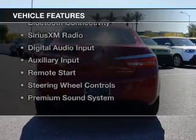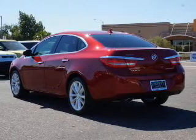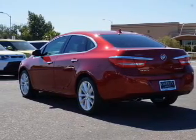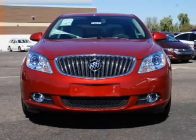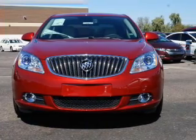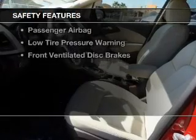The features include heated steering wheel, leather seats, heated seats, Bluetooth connectivity, Sirius XM satellite radio, digital audio input, and auxiliary input, remote start, steering wheel controls, and a premium sound system.